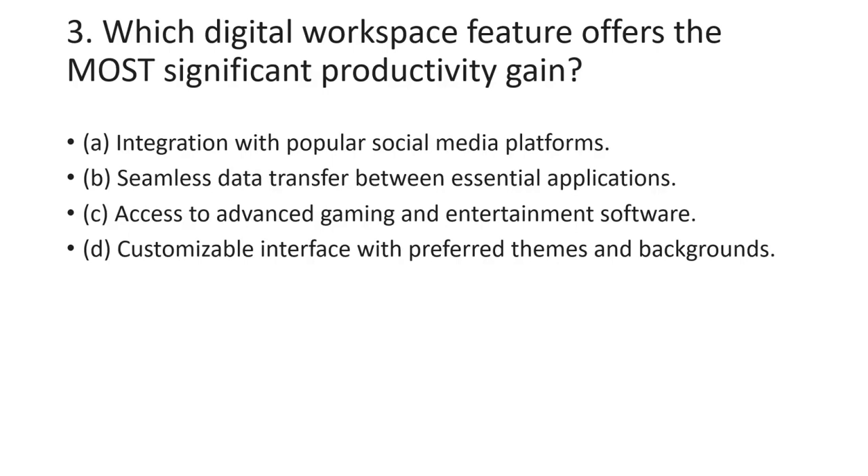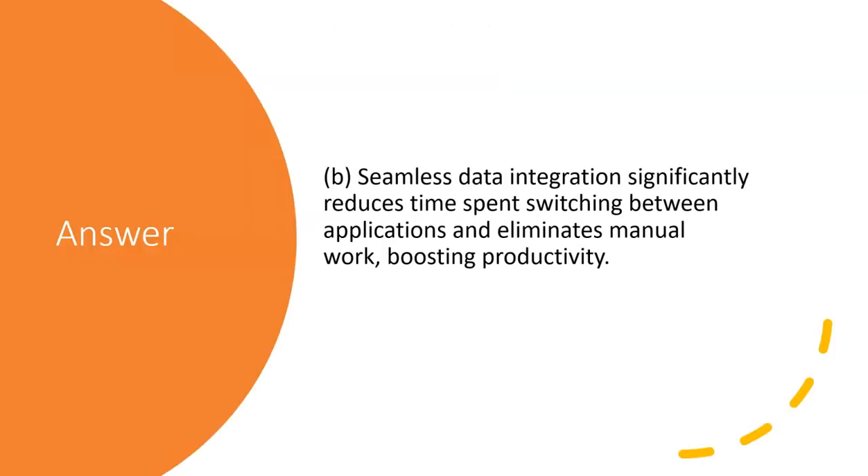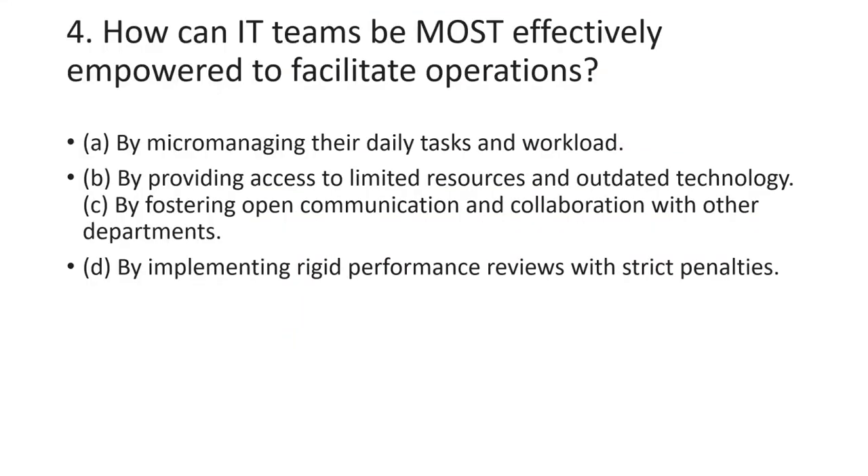The third question asks which digital workspace feature offers the most significant productivity gain. Out of the four answers, the best answer is B: seamless data integration, which significantly reduces time spent switching between applications and eliminates manual work, boosting productivity.